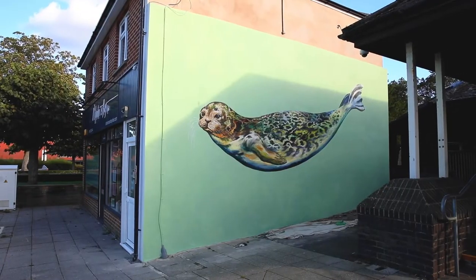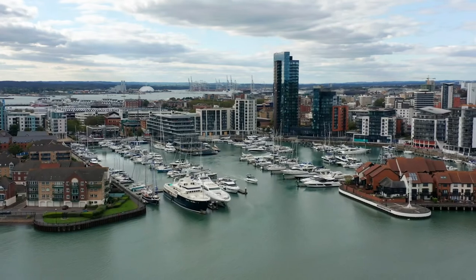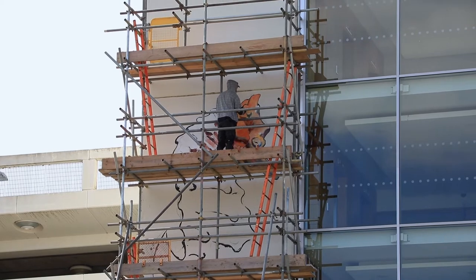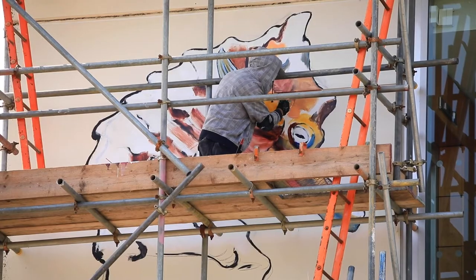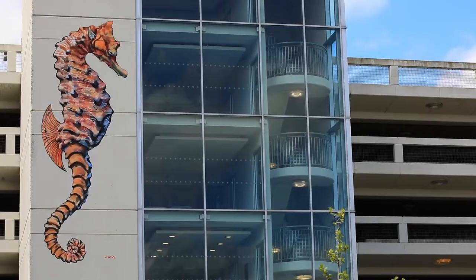We have another seahorse — a short-snouted seahorse — at Ocean Village in Southampton. It was a completely different situation to Newport on the Isle of Wight. The locations have been chosen really well to reach the maximum number of people from all sorts of different demographics.